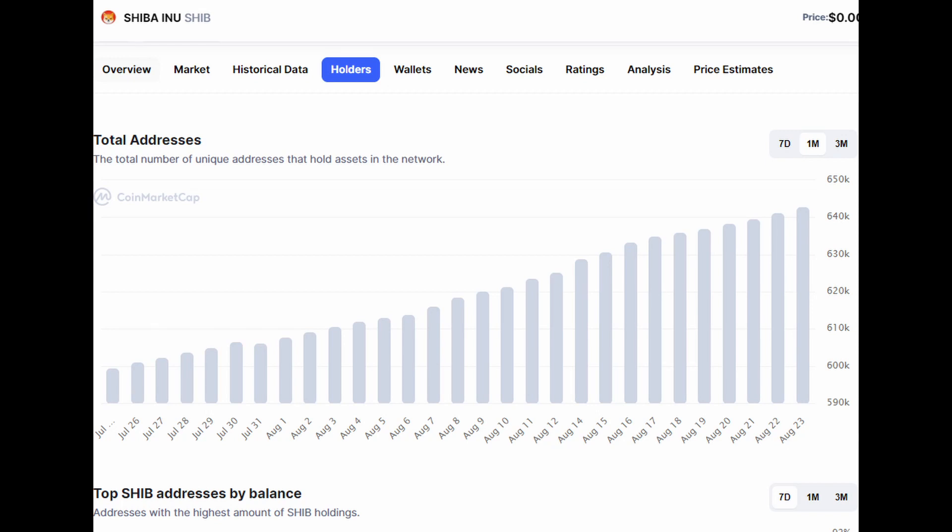Another really interesting thing is the number of wallets holding Shiba Inu token and how that number keeps increasing. Even though Shiba Inu's price has been down for about a month, that hasn't negatively impacted it — more and more people are still investing and joining the SHIB army. About a month ago we had around 600,000 addresses holding Shiba Inu tokens, and now a month later we have around 641,000 — that's over 40,000 more unique addresses holding SHIB on the network.